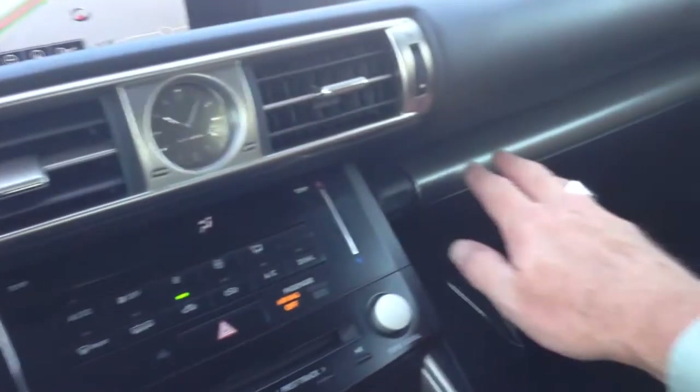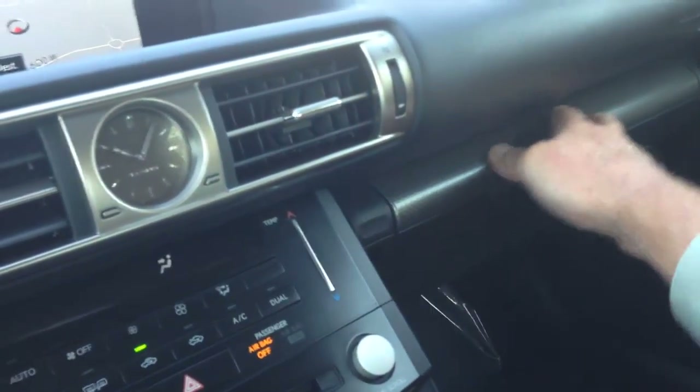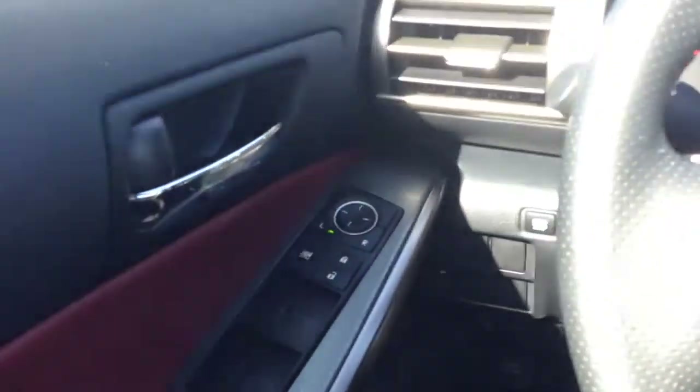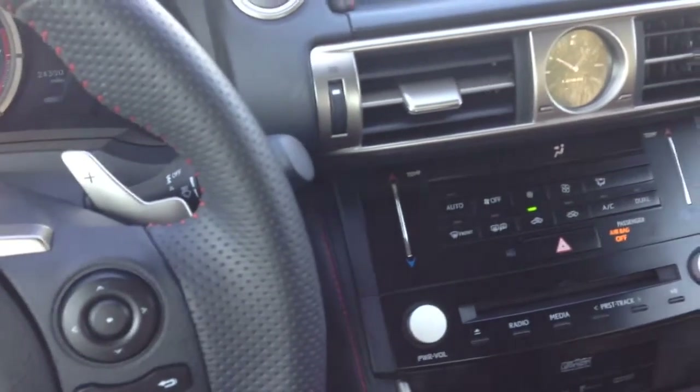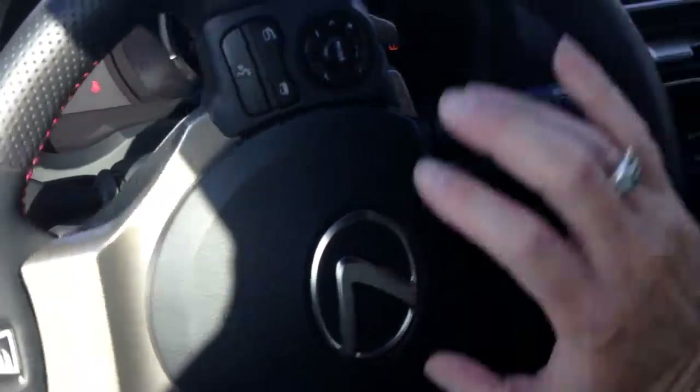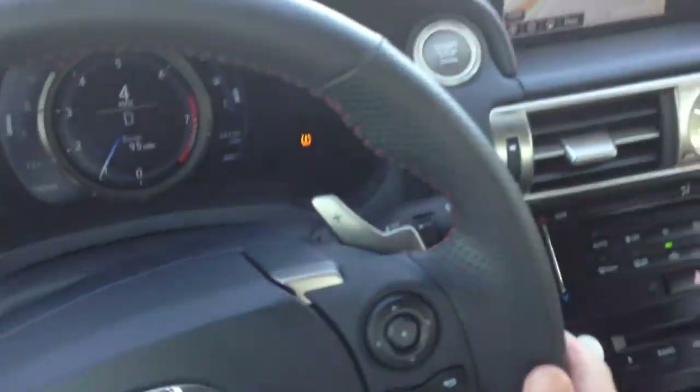We have some auxiliary ports here for your auxiliary input and two USB ports right there. Your heated seats are right up here. I love this nice aluminum grain or checkered pattern. Of course, we've got the key-to-start right there.